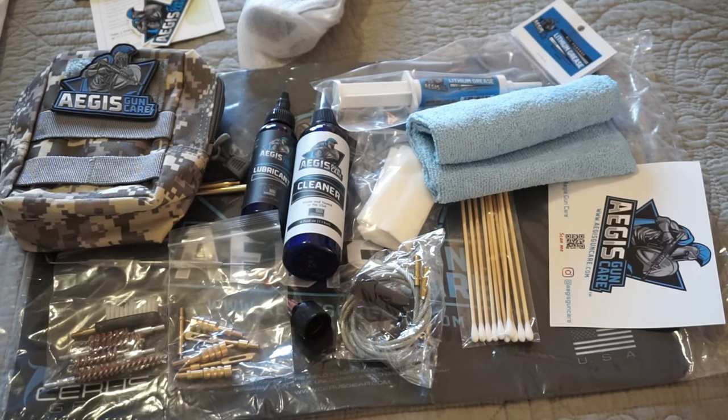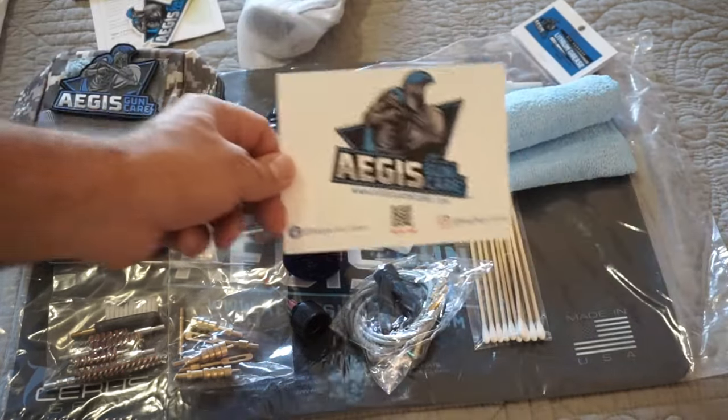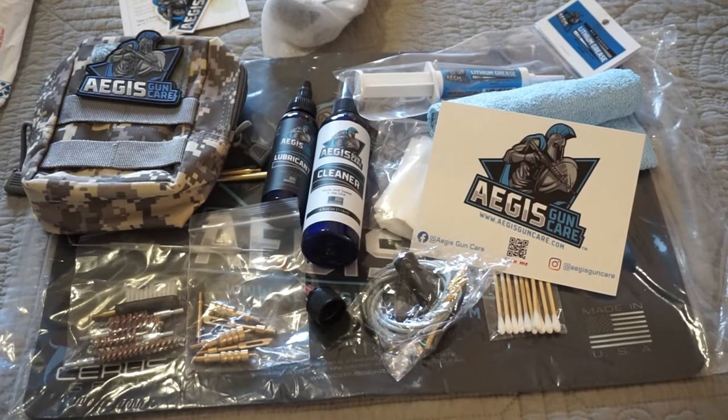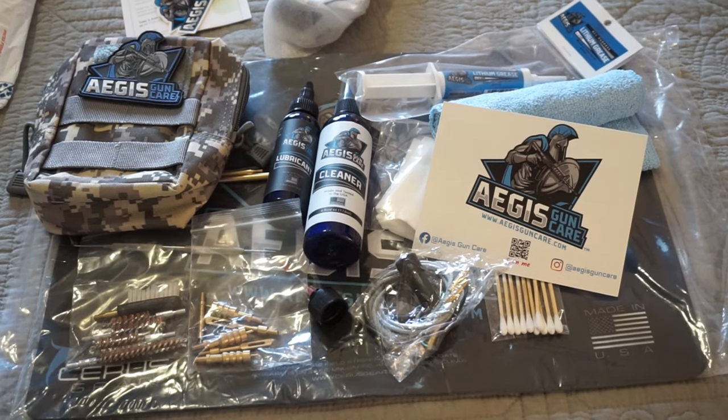Just a shout-out to Aegis Gun Care for sending me these products. Go over to AegisGunCare.com to check out what they have to offer. Please use the affiliate link in the description box down below — that'll help support my channel. Use discount code TravisP11 and you'll get 10% off your order. We're coming up on the holidays, so it might be a good idea to pick some stuff up or just up your cleaning game. If you've got some time this winter, get your guns out and clean them — you might be surprised how quickly they oxidize. This is TravisP11. I want you guys to have fun, be safe. We'll catch you on the next one.